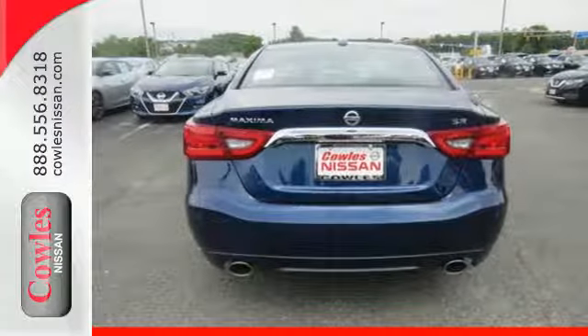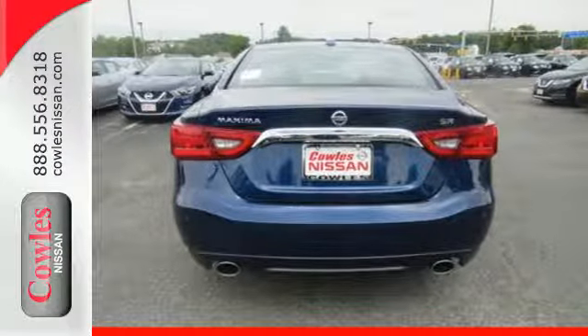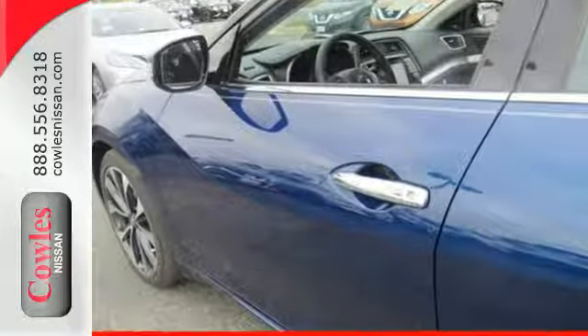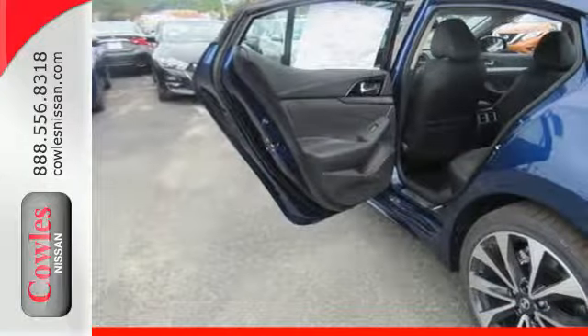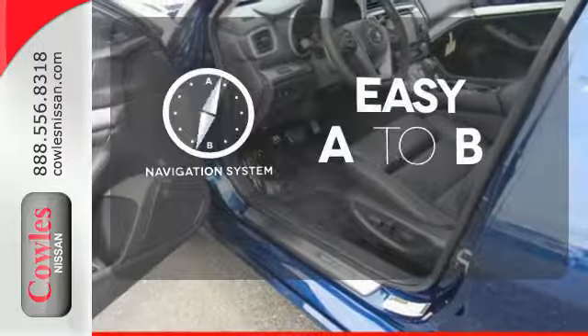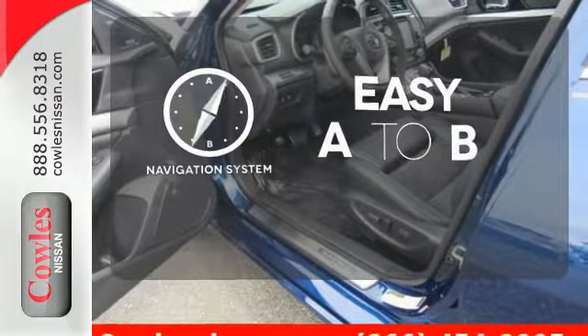Including Bluetooth, voice recognition for audio and navigation, and a hands-free text messaging assistant. The advanced drive assist display and Nissan Connect with navigation keeps you in the know. Feel confident getting from point A to point B with the navigation system.